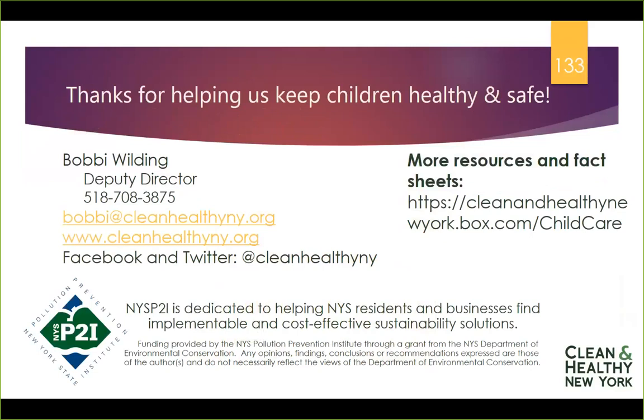Funding for this project was supported by the New York State Pollution Prevention Institute and through a grant from the Environmental Protection Fund of New York State administered by the Department of Environmental Conservation. Our presentation, opinions, findings, conclusions, and recommendations are Clean and Healthy New York's alone and don't necessarily reflect those of the Department of Environmental Conservation or the New York State Pollution Prevention Institute. Thank you so much for taking some time to learn about arts and crafts materials and how you can make them safe and healthy. Have a great day.